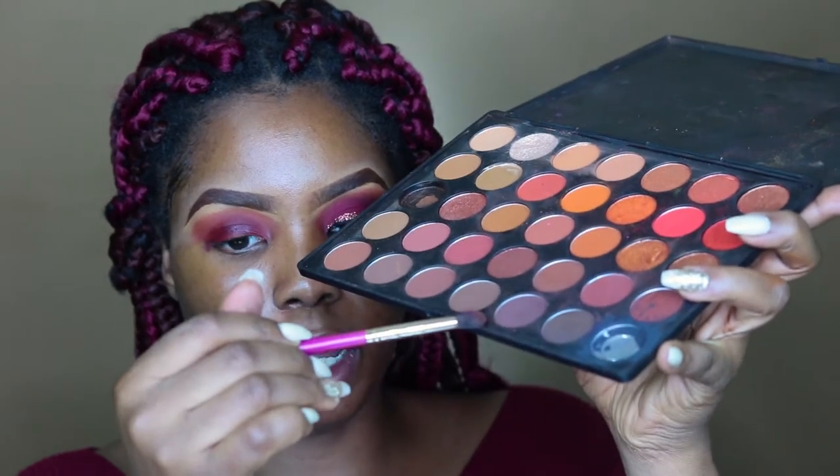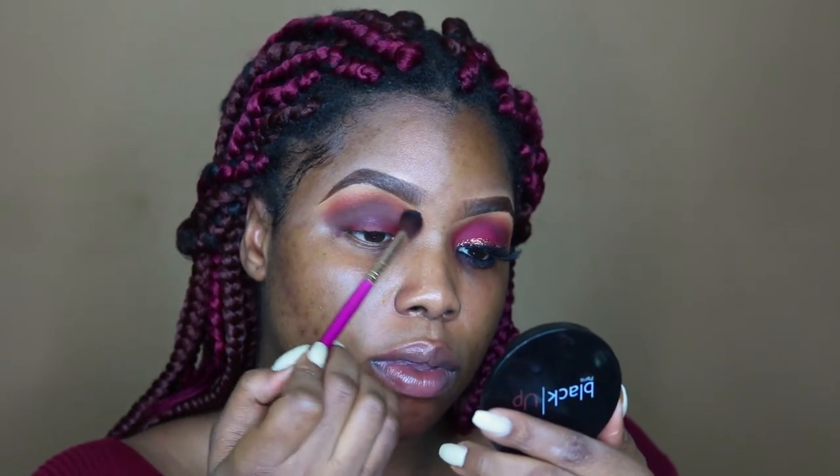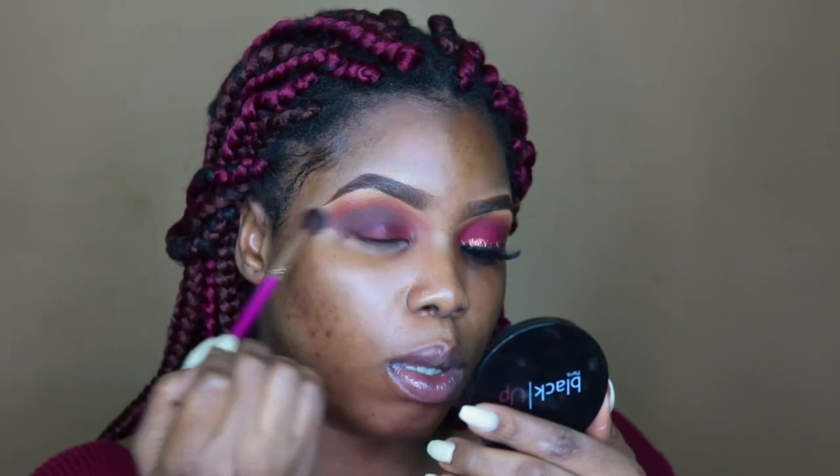I'm going in with this color from my Morphe palette — it's like a purple-brown burgundy — and I'm just placing that in my crease to give definition. Then I take a fluffy blending brush with nothing on it and blend away all the harsh lines so the look is seamless and well blended. This look is so easy guys — you can actually do it for Valentine's Day!